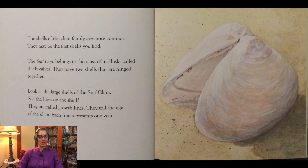The shells of the clam family are more common. They may be the first shells you find. The surf clam belongs to the class of mollusks called bivalves. They have two shells that are hinged together. Look at the large shell of the surf clam. See the lines on the shell? They are called growth lines. They tell the age of the clam. Each line represents one year. That reminds me of the growth rings on a tree trunk.